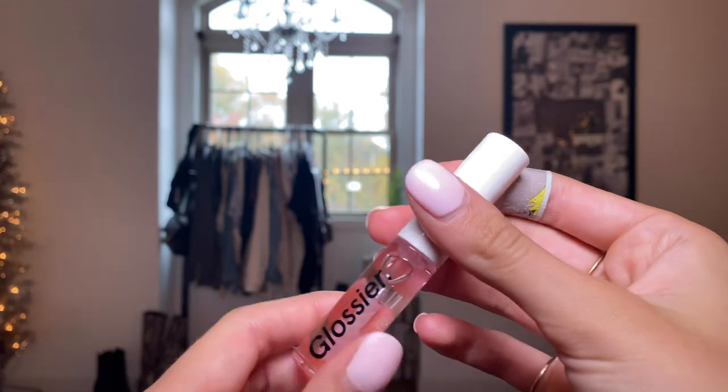Next up is the Glossier Lip Gloss in the shade Clear Transparent. I'm going to be honest — I kind of bought this just because I wanted that Glossier vibe. I don't think it's worth the money. Elf makes one that's literally identical to it, and there's a YouTuber who tried every single clear lip gloss she could find and ended up picking the Elf one over the Glossier one — and it's in the one-to-three dollar range rather than the $16 to $18 that this is. But I mean, it's the packaging, you know.